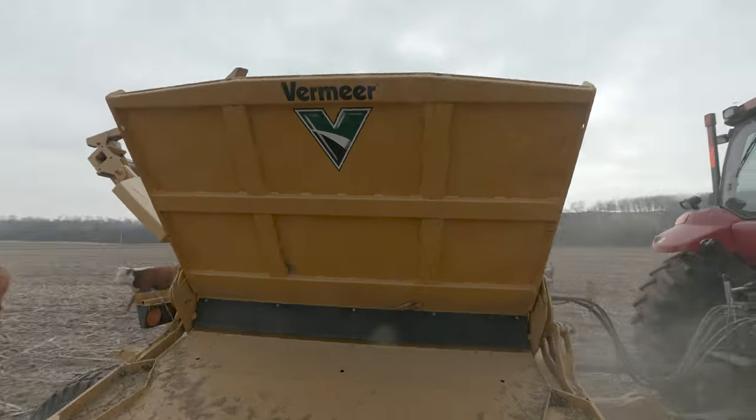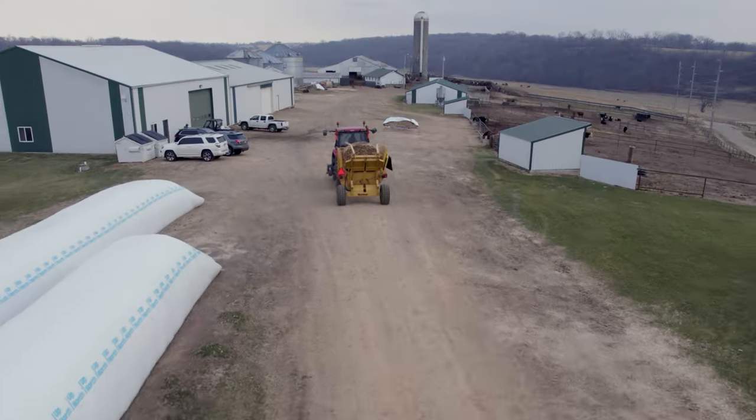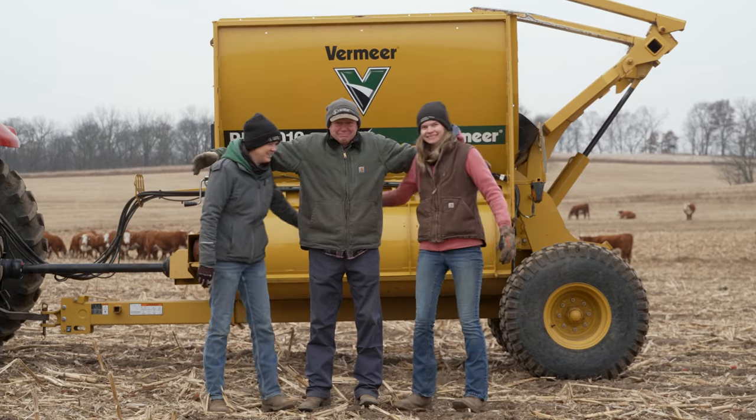My name is Kevin Bennett. I am Stacy Moultson with Sandrock Ranch. And that's why I choose more with Vermeer.